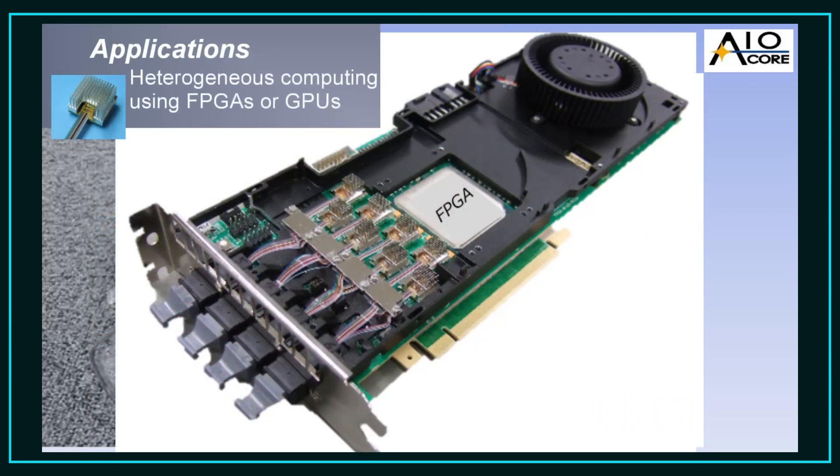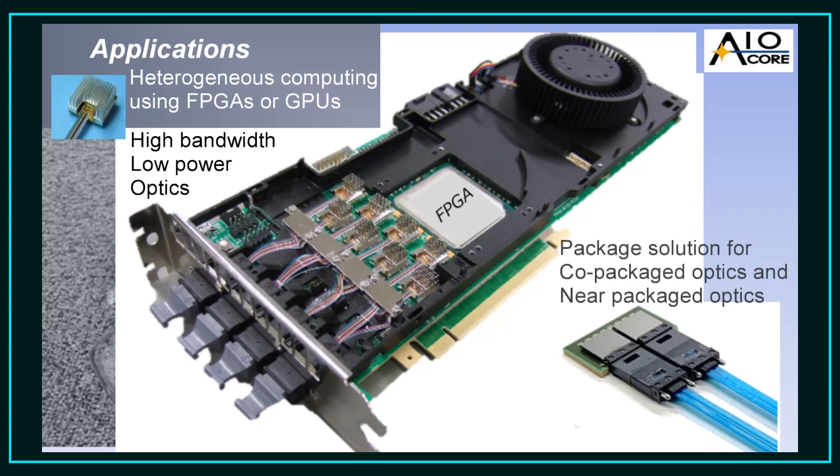Our silicon photonics microtransceiver technology enhances inter-computer node communication through high bandwidth optical interconnect, while minimizing the lengths of high-speed electronic traces to the transceivers, and thus further reduces power consumption. We are now pushing ahead with the development of an even higher density microtransceiver for our co-packaged and near-packaged optical applications.